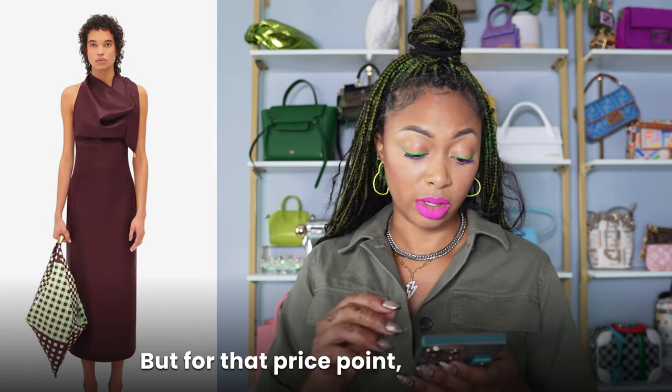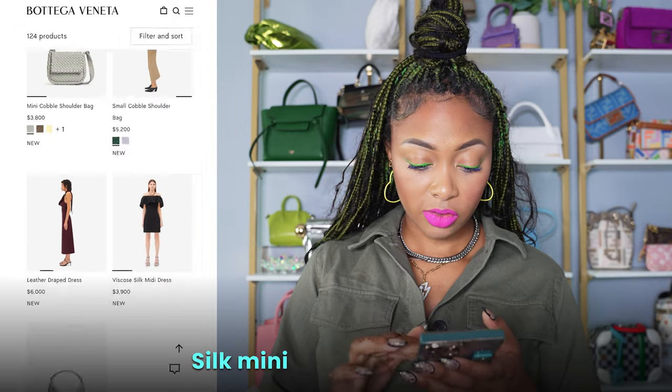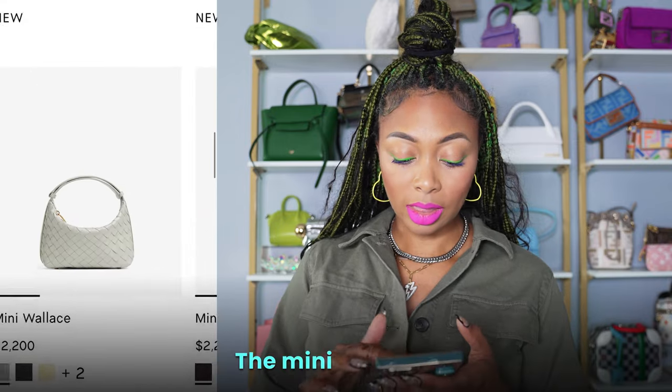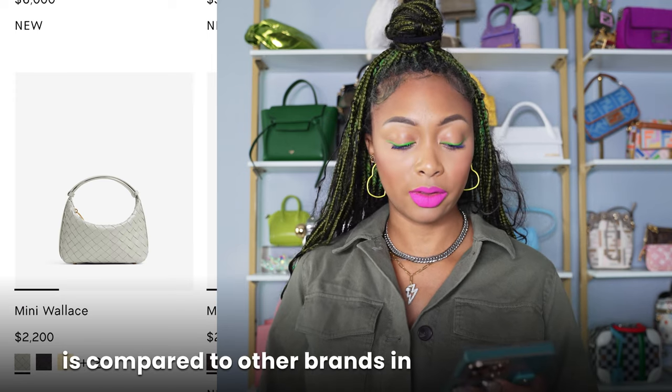Leather draped dress — I do love that. That's super classy, but for that price point I just think you can find something else that's cheaper and get a similar look, for $6,000. $5,000. Silk maté dress for $3,900 — I don't see anything special about it for that price. The Mini Wallace — I do think this is a cute bag. I think it's an okay price point for what it is compared to other brands in this style of hobo bag.